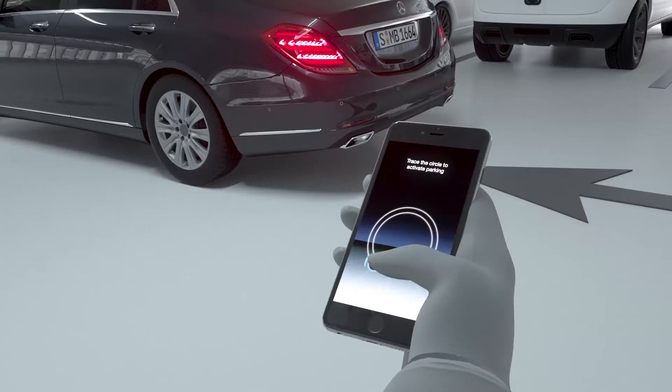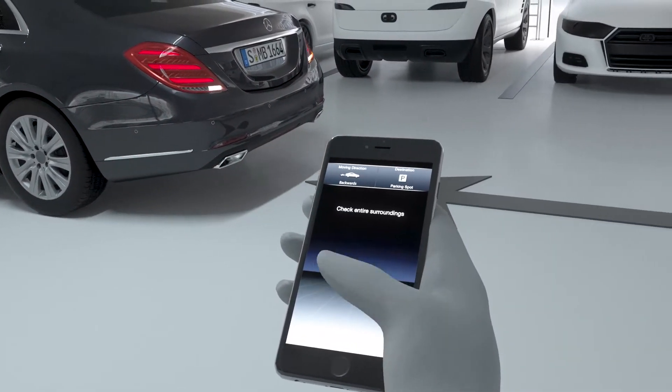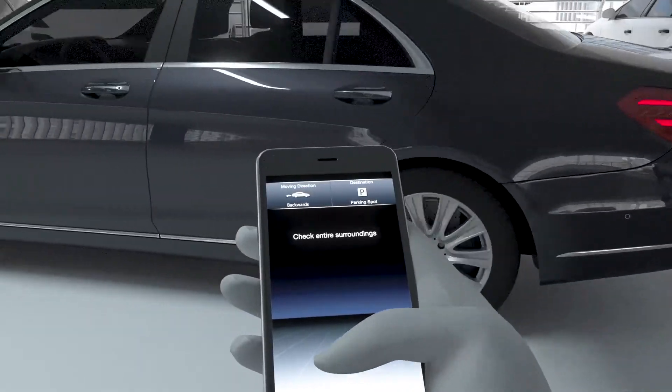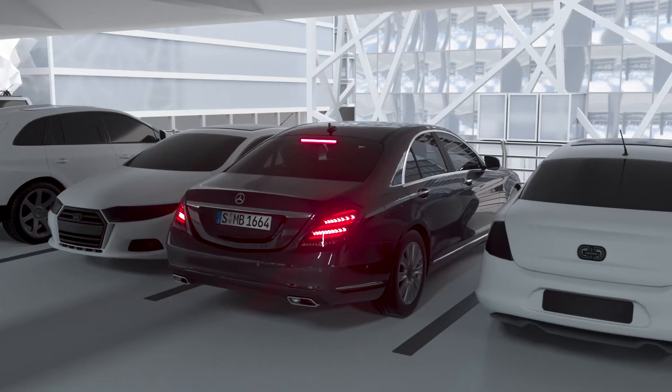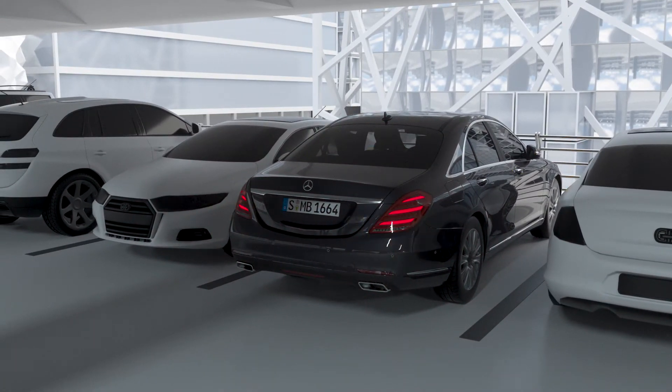The vehicle must have detected an available parking space, which the driver chooses inside the car. Afterwards, the driver can activate the parking function from outside. The driver must be within a radius of around 3 meters of the vehicle, perform a specific gesture, and monitor the parking maneuver at all times.